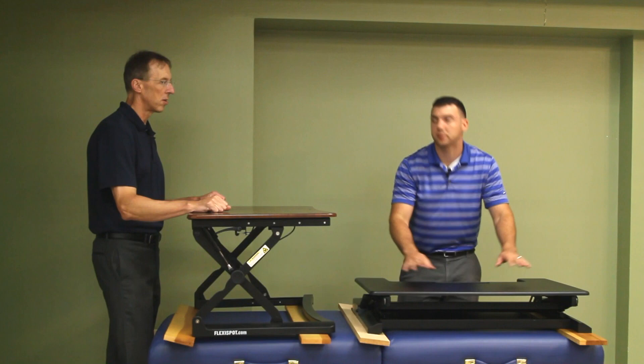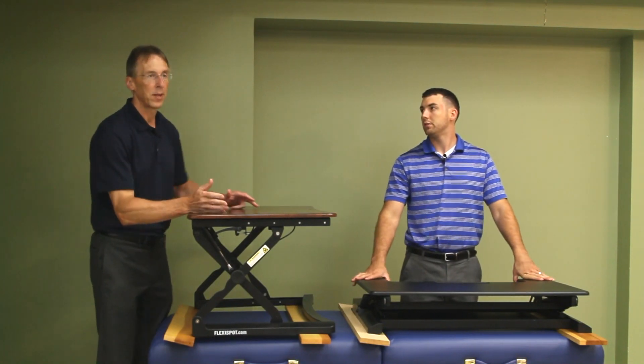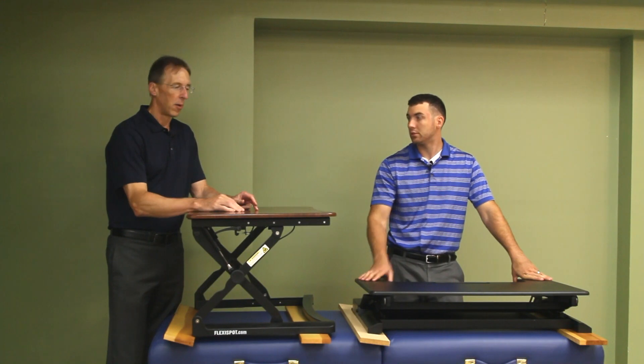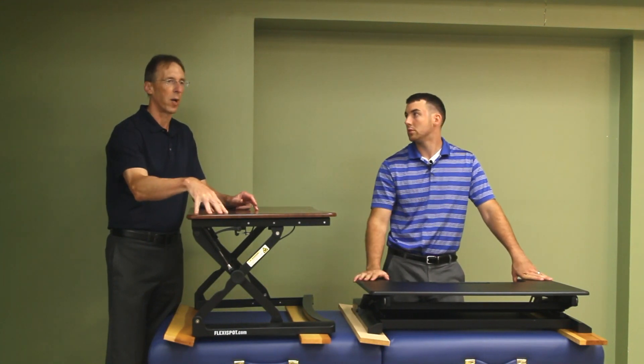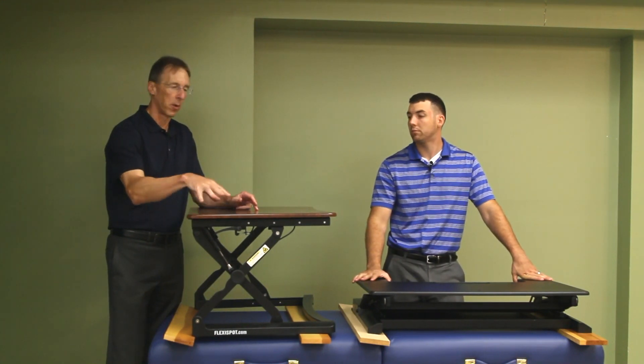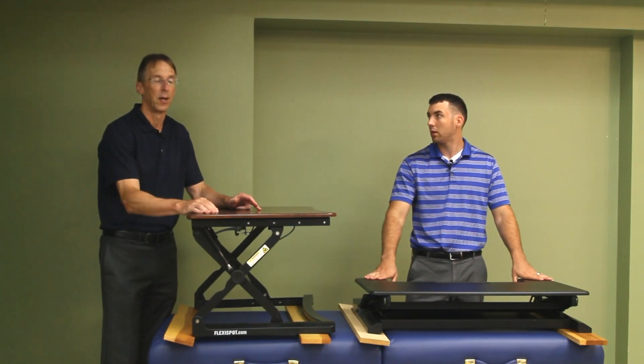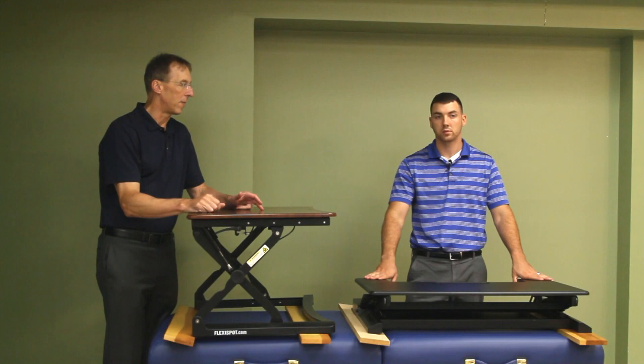My wife's workplace got a whole bunch of standing desks, and we've had these at our work for quite a while by Flexispot, and we really like them. They're expensive desks — we'll say that right up front.